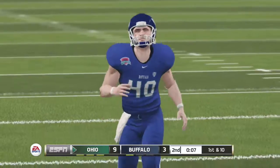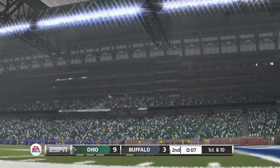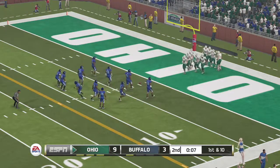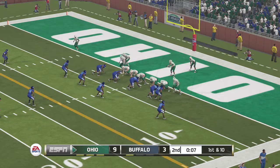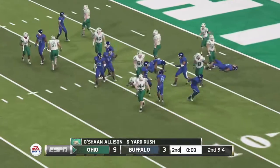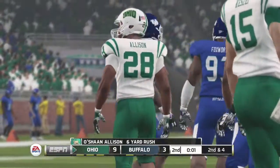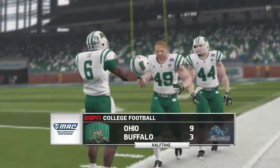He's got to be happy with that punt. That was nice, and now they're looking at a long way to go to even think about a score. Momentum swings have been fairly even, and with so little separation, this game can be drastically changed on just one or two plays. And they get a nice yardage on that run. We've played a half of football. Ohio leads 9-3.